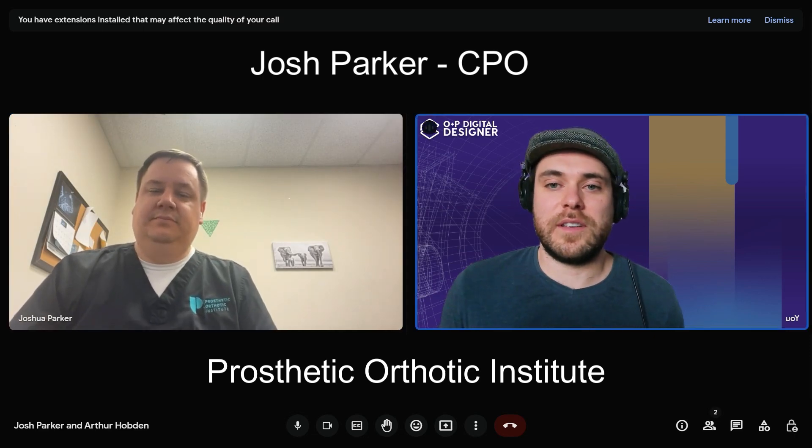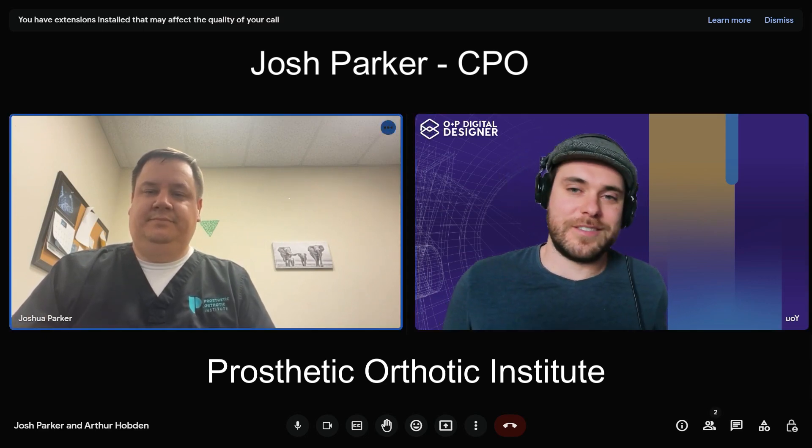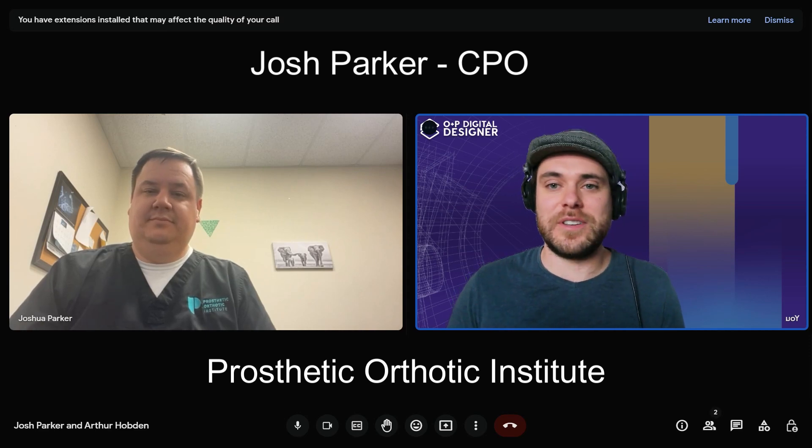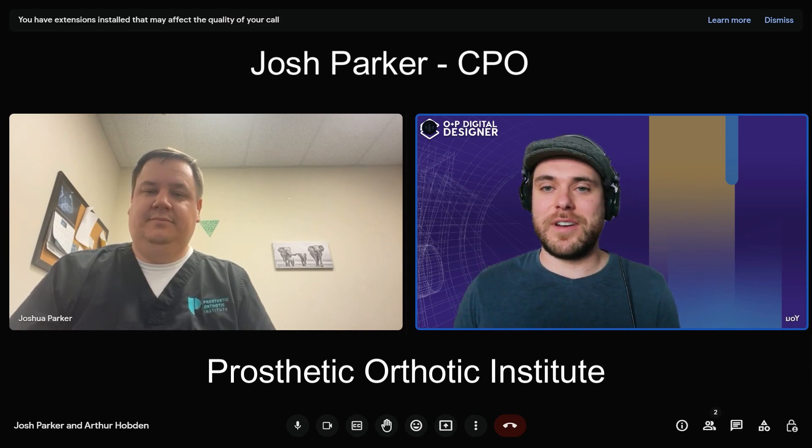Derek helped me immensely in the beginning, just consulting and pointing me in the right direction. Joe has been neck and neck with me a bit, but he's much more FDM-based and machine-based, which I appreciate because that's not my wheelhouse. I stick to my design programs and I'm happy.